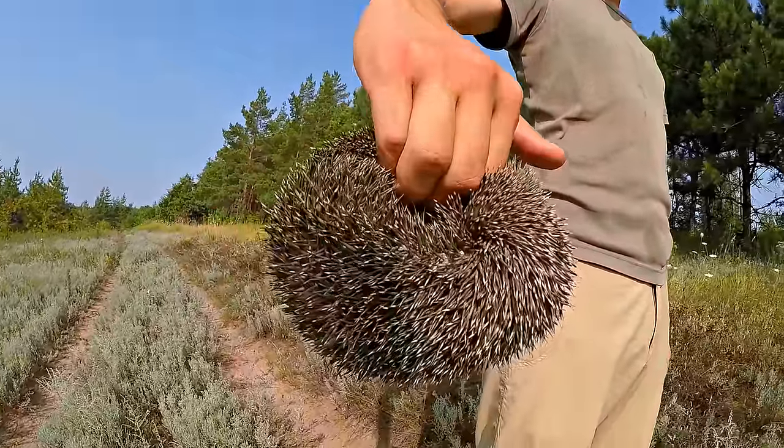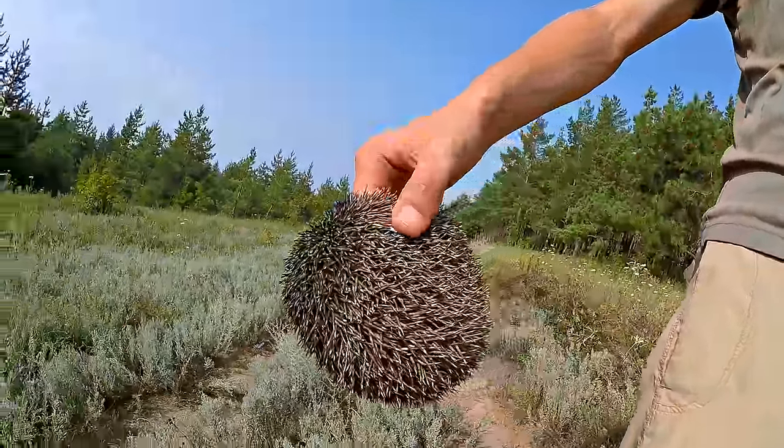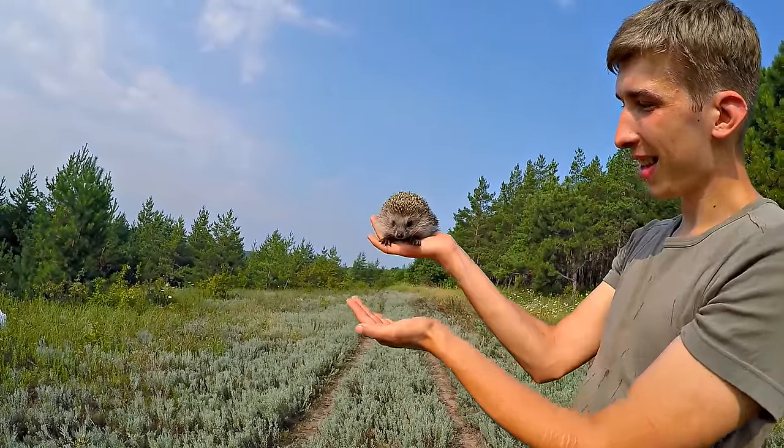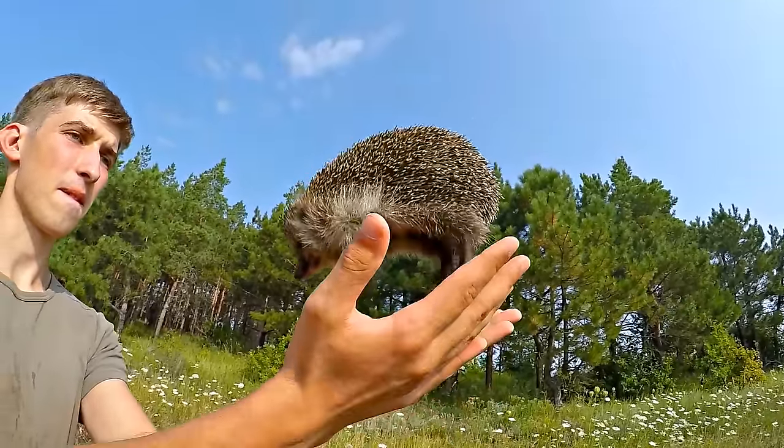Now, we'll show you how to correctly uncurl it. Let him take the hedgehog and slightly throw the hedgehog upwards. When the hedgehog feels suspended in the air, it will pull its legs out to land.